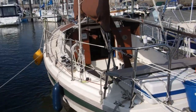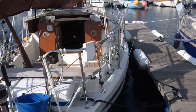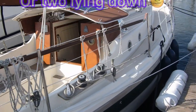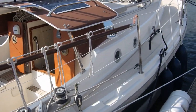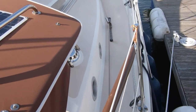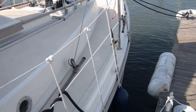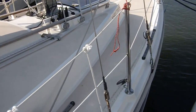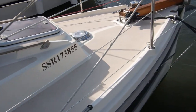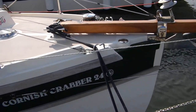The cockpit is very deep and safe — it would sit about six adults if you wanted it to. She has a hard dodger to keep the companionway dry with good handholds on it. On exiting the cockpit you will find wide, uncluttered side decks to walk up. These on a 24-foot boat are superb. They open up onto a foredeck which gives you a lot of working area and a lot of space.